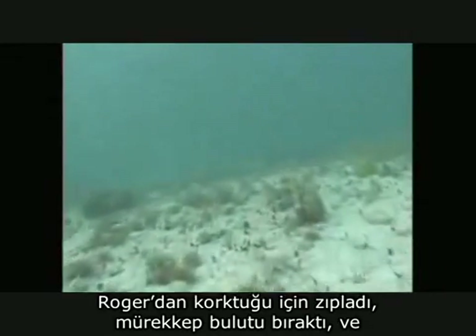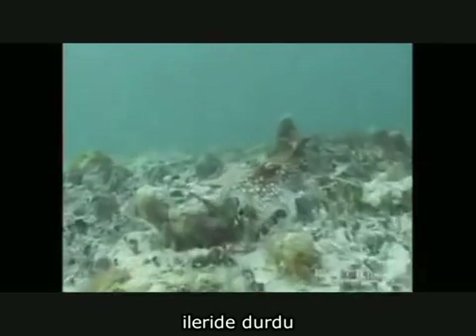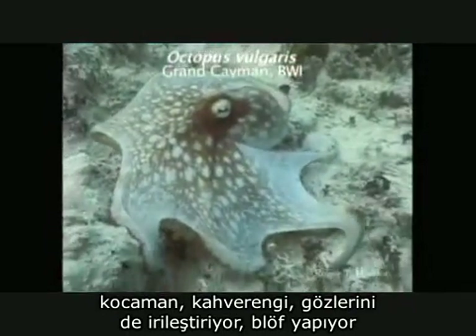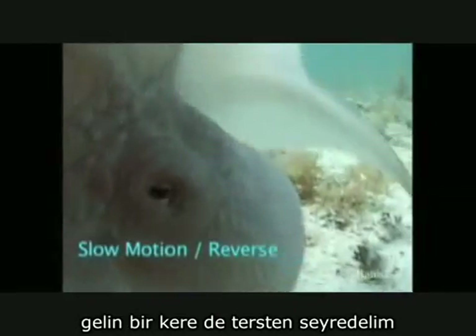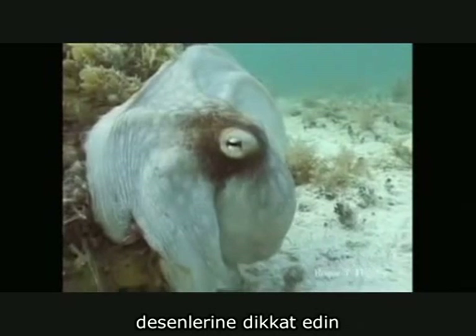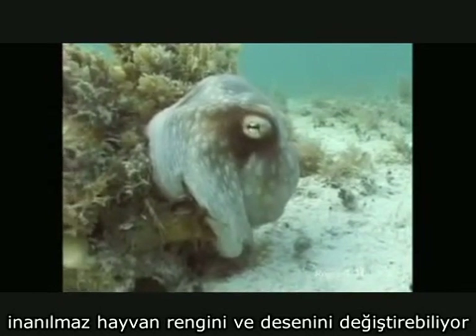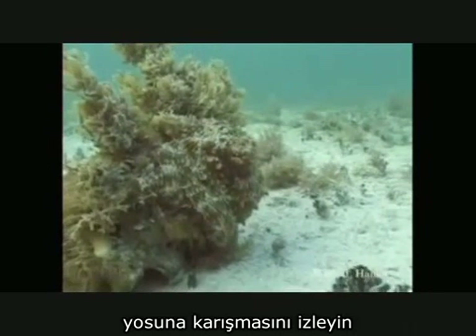Now Roger spooked him, so he took off — a cloud of ink — and lands. When he lands, the octopus says, 'I've been seen, best thing to do is get as big as I can get.' That big brown makes his eye spot very big, so he's bluffing. Let's do it backwards — I thought he was joking when he first showed it, I thought it was all graphics. So here it is in reverse. Watch the skin color, watch the skin texture. Just an amazing animal that can change color and texture to match the surroundings. Watch him blend right into this algae — one, two, three.